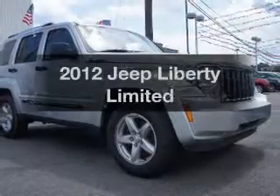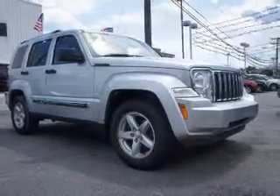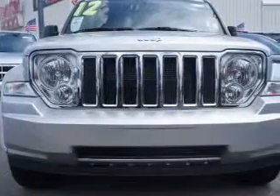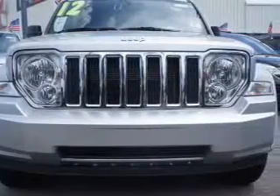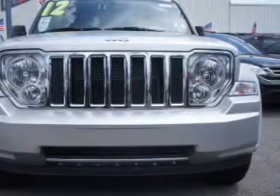Check out this 2012 Jeep Liberty. Travel the roads in style and comfort in this great vehicle. The powertrain includes four-wheel drive with a reliable six-cylinder engine, connected to a smooth shifting automatic transmission.